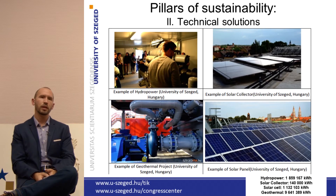The second pillar of sustainability is the technical solution. We are really proud that the University of Szeged can use the energy of the sun through solar panels and solar thermal collectors. We also use the energy of urban wastewater — the sewage of the city of Szeged — for heating and cooling, for example, in this very building where I am right now.